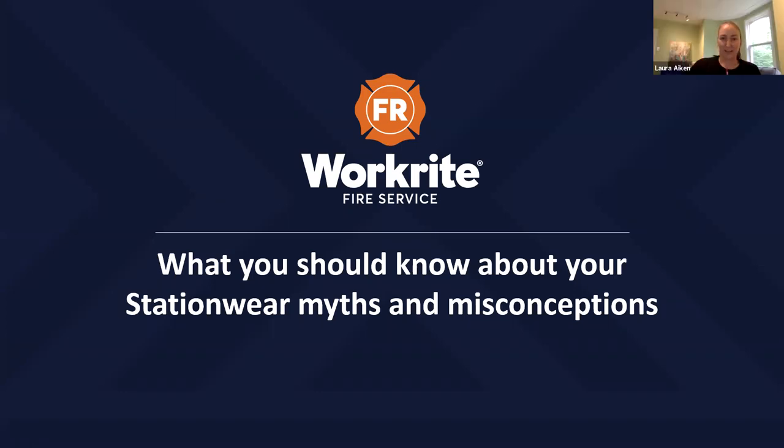Hello, and thank you for joining us for a special presentation on how to best select station wear, brought to you in partnership with WorkRite Fire Service. Today's presenter is Derek Sang, Technical Training Manager for Bulwark Protection and WorkRite Fire Service. Derek has more than 25 years of experience in the flame-resistant clothing industry in a variety of roles. He assisted in developing and implementing programs for some of the largest companies worldwide, helping garments comply to both NFPA 1975 and NFPA 1977.